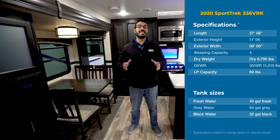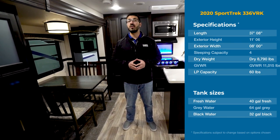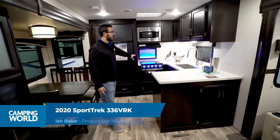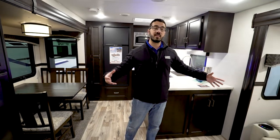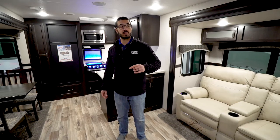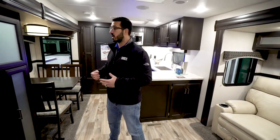Hi folks, I'm Ian Baker and today we're going to go over the 2020 Sporttrek 336 VRK. That means it is a rear kitchen floor plan as you can see here. Big countertop space, beautiful solid surface. I think they did a good job of having a light and dark contrast, and in the middle of the RV you have an excellent living area setup.